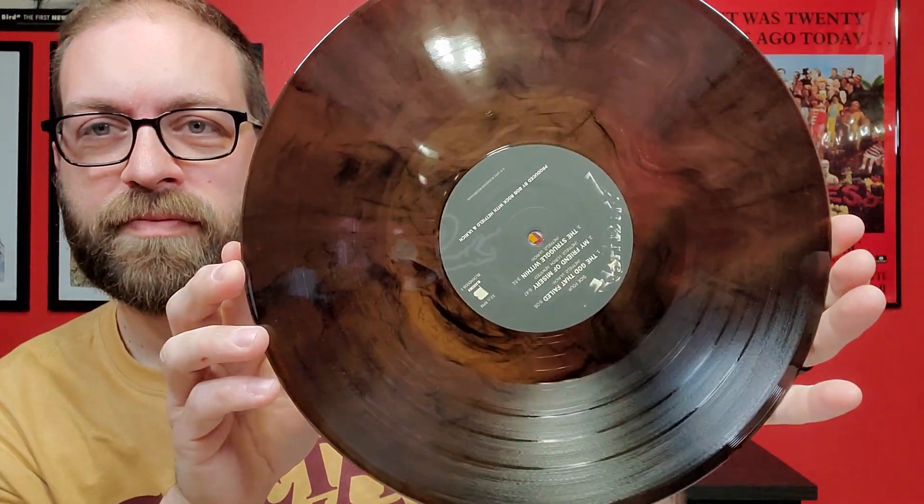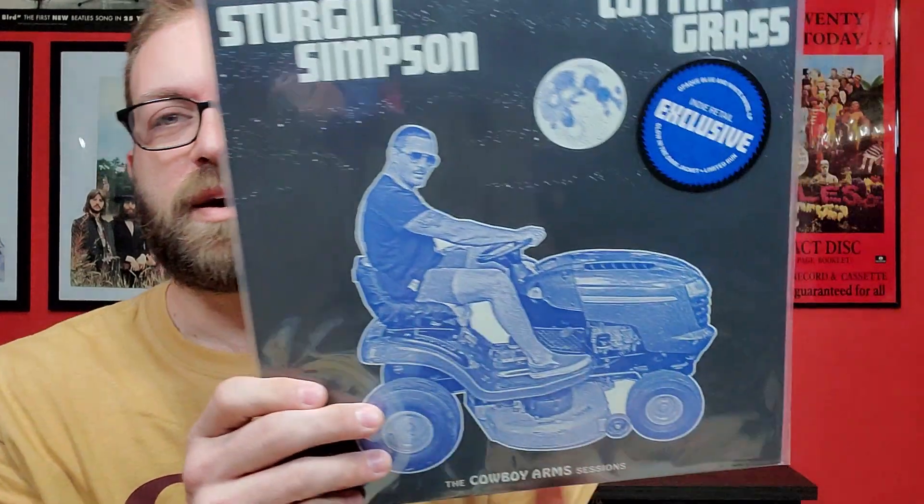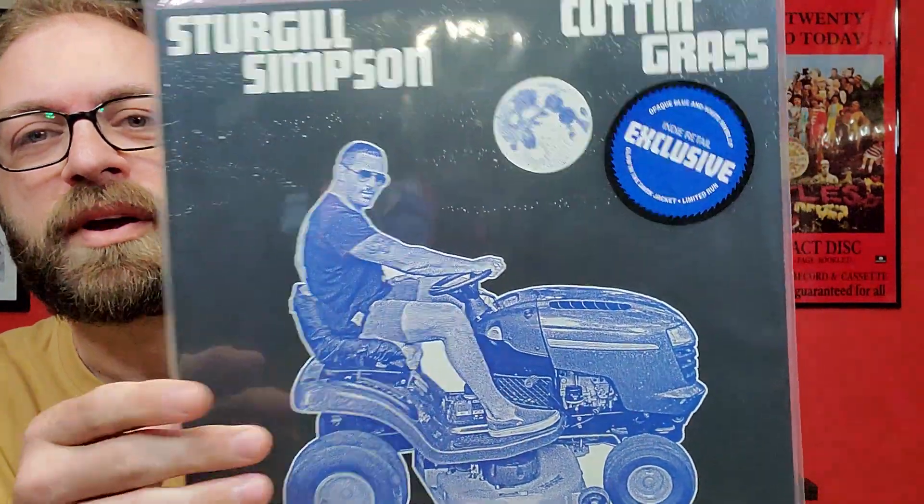That's another double LP set, and it did also come with a download card. In one of my previous videos I showed the Sturgill Simpson Cut and Grass Volume 1 where he does bluegrass versions of some of his previous material. Well, he came out with Volume 2 now and I picked that up.